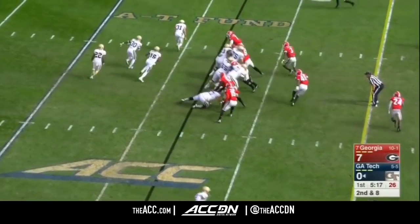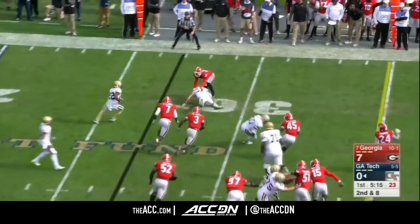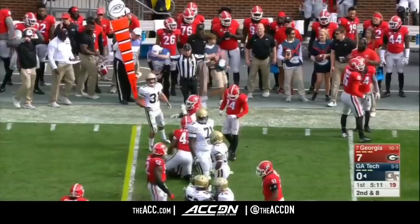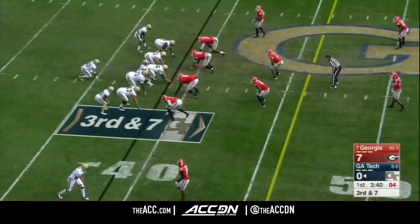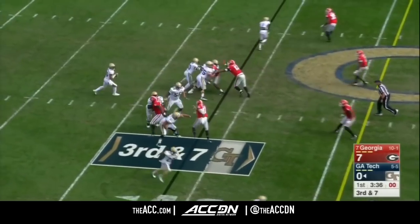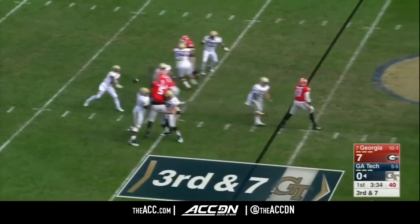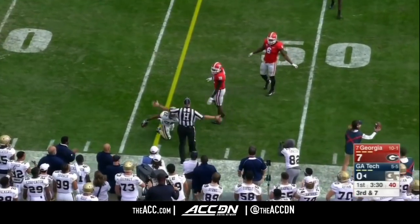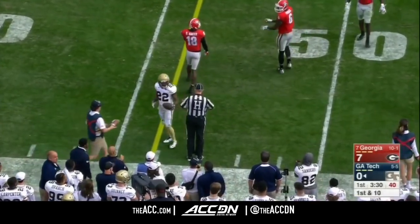Georgia Tech with a second down and long. Marshall with the pitch to Lynch, who gets outside and gets the first down to the 36-yard line. Marshall with time, now throws underneath — roll the catch — first down by Lynch.